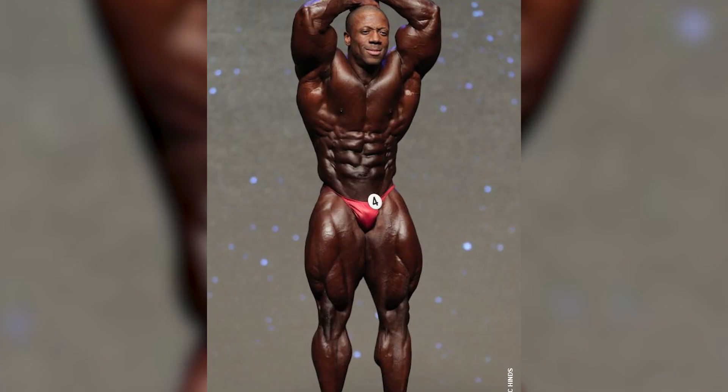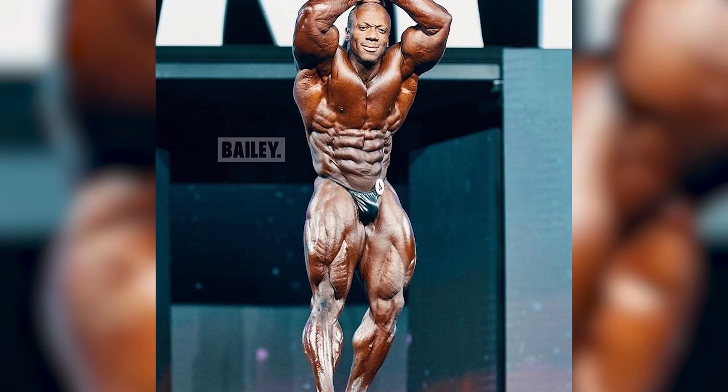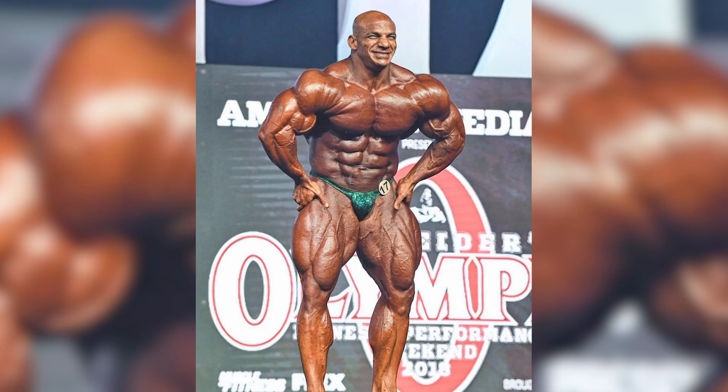Next up we have the abdominals and thighs pose, which is obviously looking for the abs and the thighs. This pose is typically won by the more aesthetic-looking physiques. For instance you'll see people like Frank Zane doing a vacuum pose where they really suck it in — you'll see that in classic physique as well — or you'll just see people like Sean Roden here just flexing the abs.